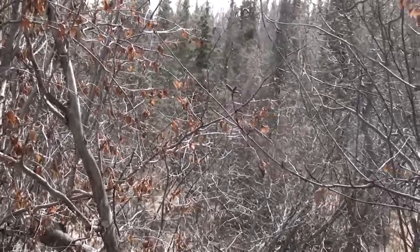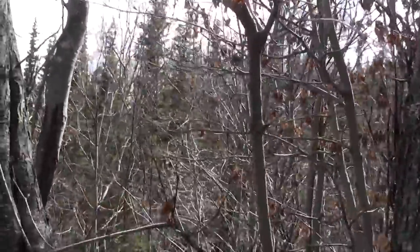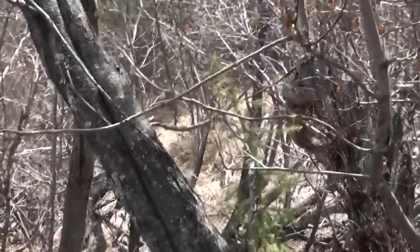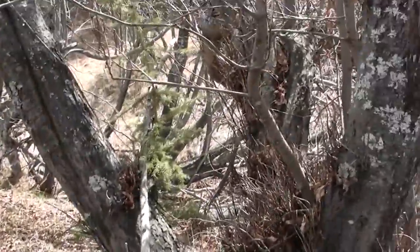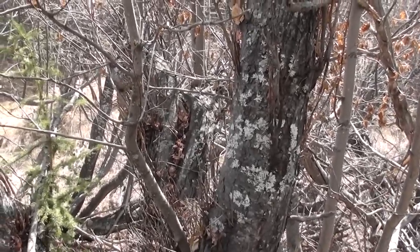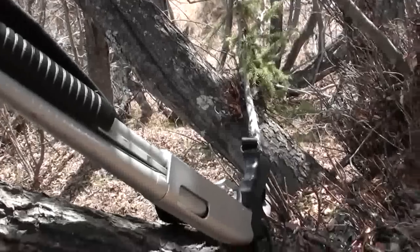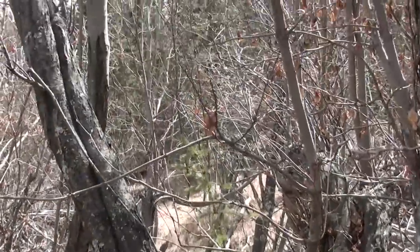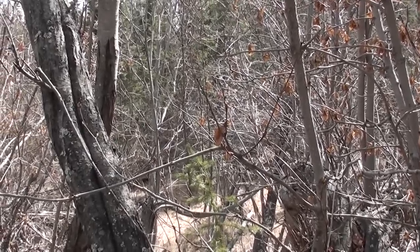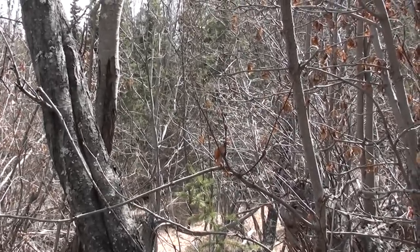I got up on a high vantage point here, but visibility is limited due to the thick brush cover down below. It makes me glad that I brought my short barrel pistol grip shotgun. Well, I think the crisis is over, so back to gathering grass.